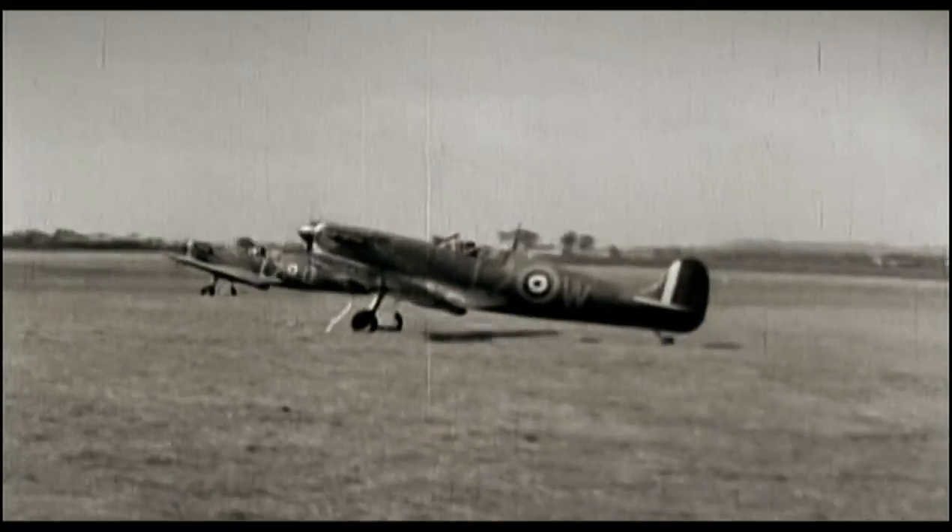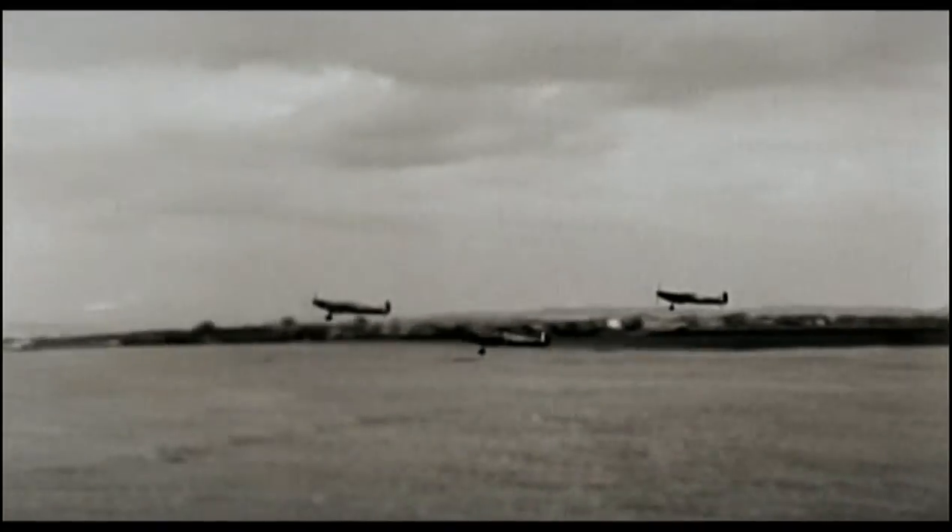And I think it's that image of the few, and of those huge battles over southern England, that encapsulates the Battle of Britain that I grew up with. But it's only one part of the story.